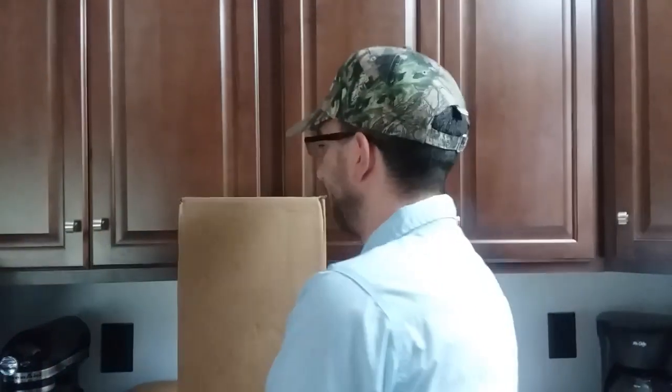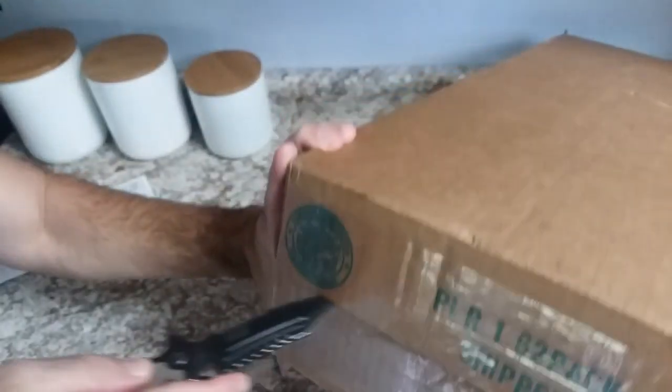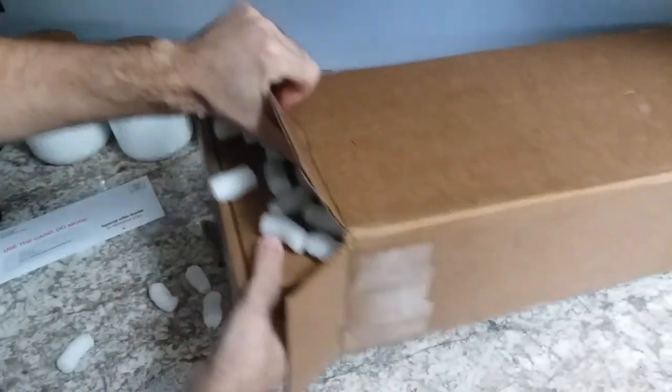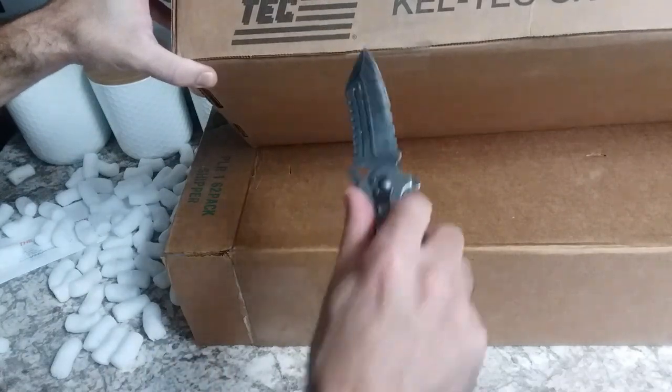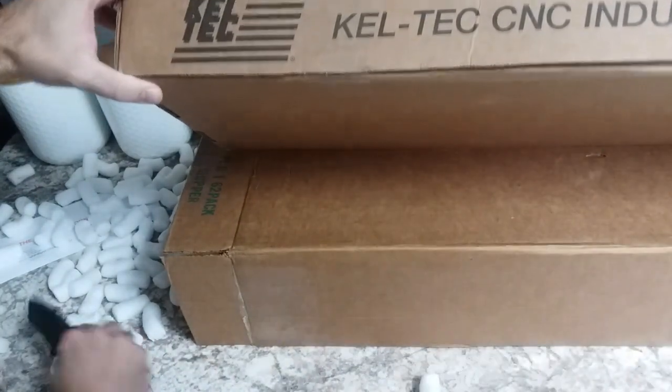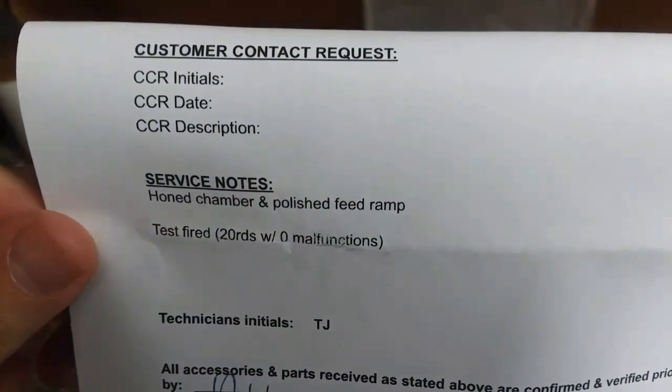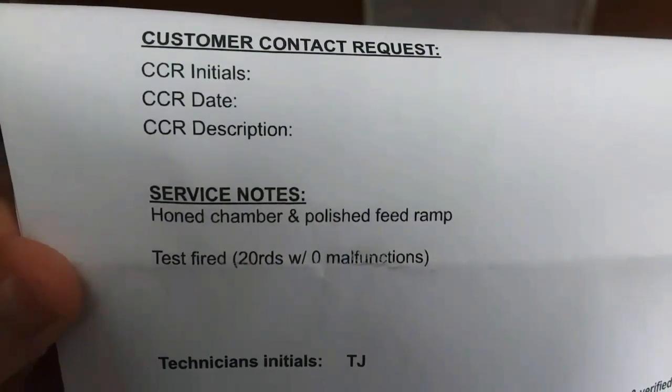Okay, so today I just got back my PLR-22 that I sent in to Caltech for repair. That was six weeks ago when I sent it in, and they told me to expect eight weeks, but I got it back two weeks early. Let's go ahead and unbox it and see if they fixed it. Okay, so they reamed the chamber — that's what I thought they'd do. And that's an admission that they put out an unsafe firearm, but I don't see an apology.